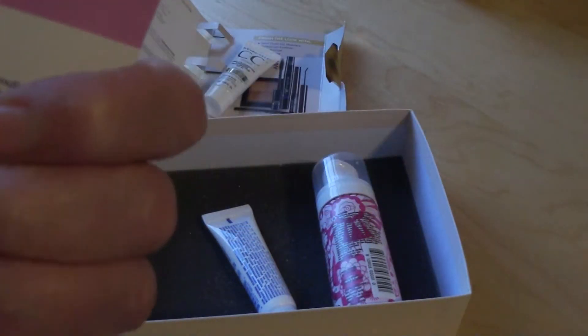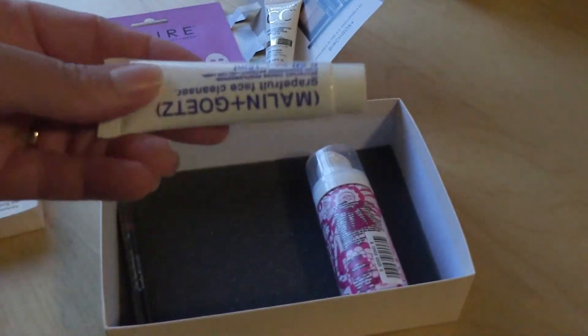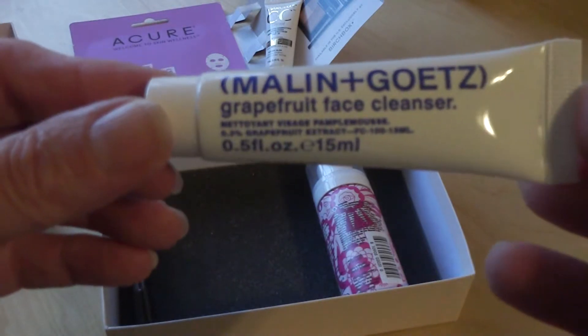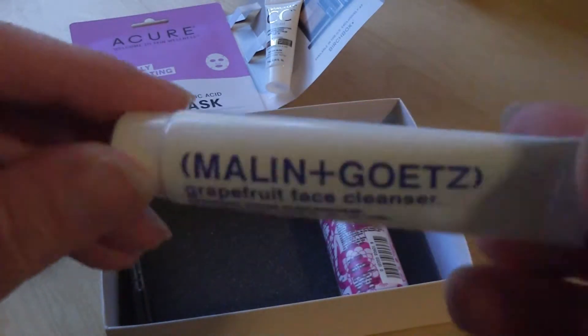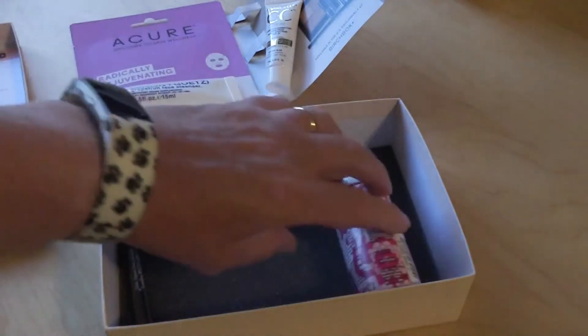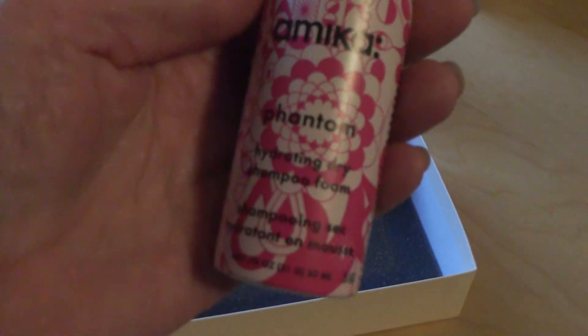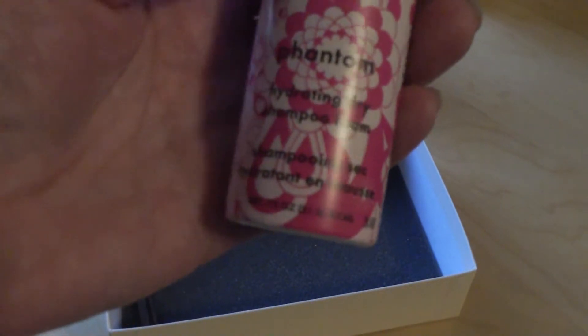How ironic. Next thing out of the box is Melon and Goat's Grapefruit Face Cleanser. That's an interesting little option there. Another dry shampoo — this one is by Amica Phantom Hydrating Dry Shampoo Foam, so it's a little bit different.